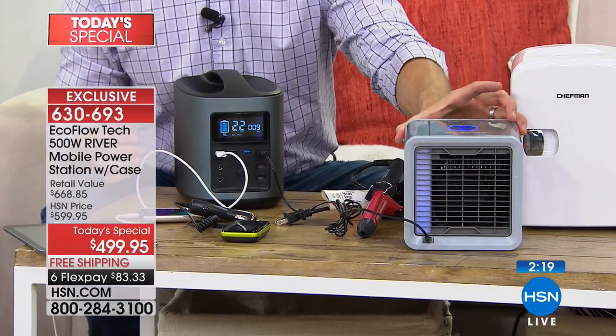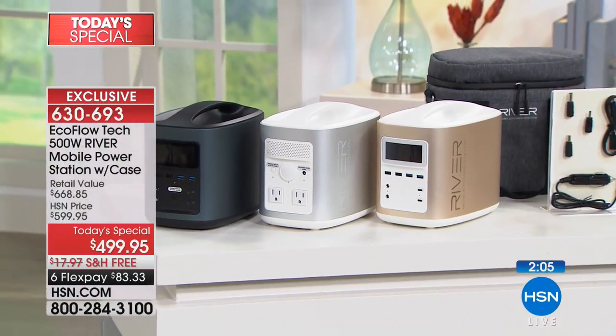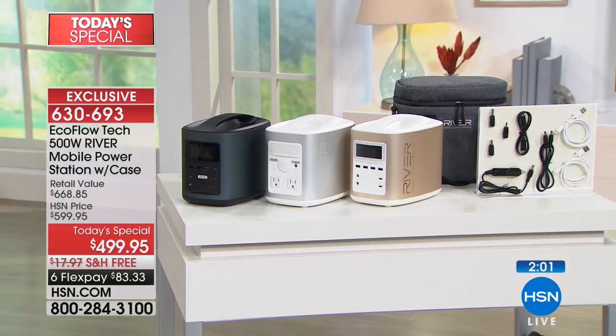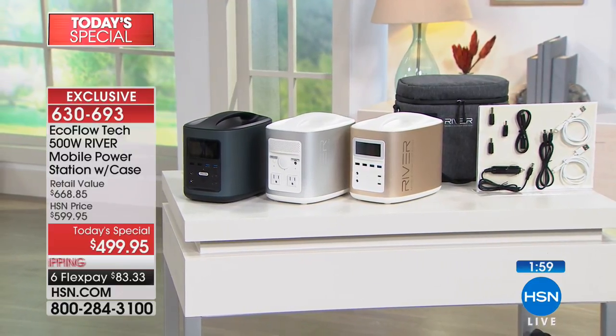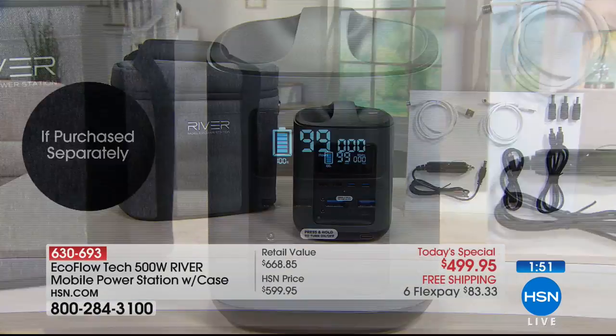It is an exceptional one-of-a-kind product, available exclusively here at HSN with the carrying case, extra cords, and at a great sale price today. We are officially now counting down the gold — there are 75 left in stock. By the time you see EcoFlow on again, that color will be gone. We are not doing an encore of this product at 1 a.m. There is a very limited supply. This is our first time offering it as a Today's Special.